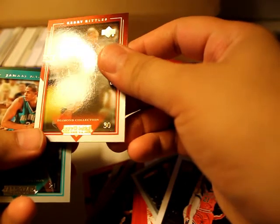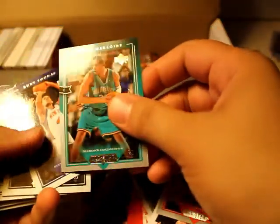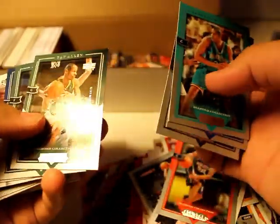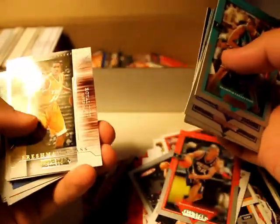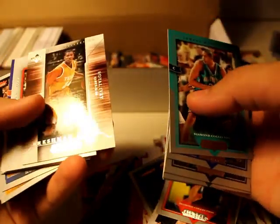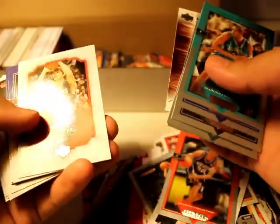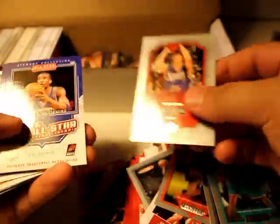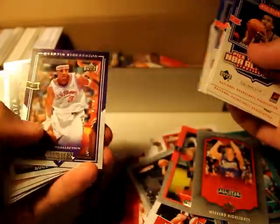This is T.J. — Kerry Kittles, I was going to say T.J. Ford. Kurt Thomas. Ray Allen, Rashard Lewis, Gilbert Arenas. Freshman Class: Royal Ivey — I remember him. Kyle Korver and Jermaine O'Neal.